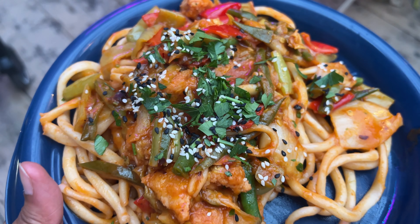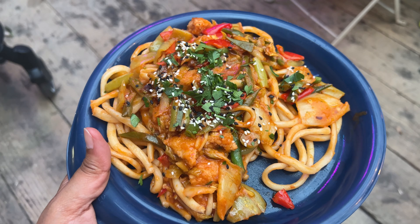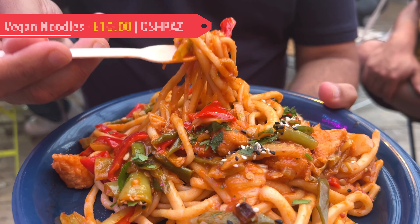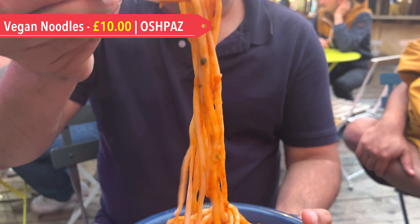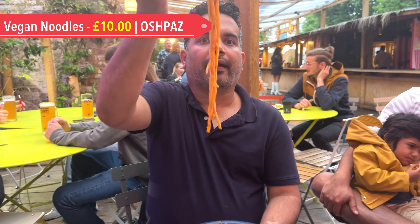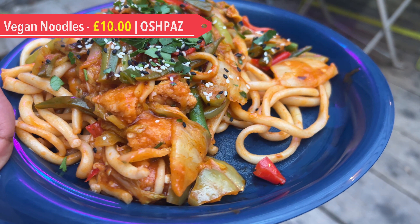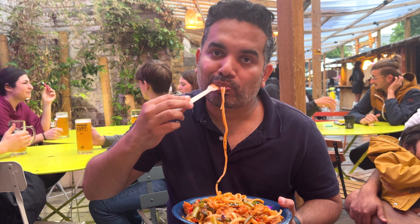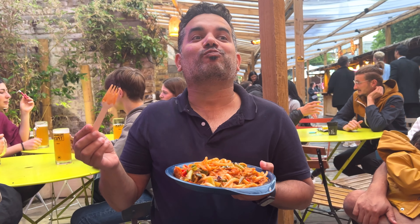Another interesting find were hand-pulled noodles from an Uzbek trader called Oshpaz. We went with the vegan option, where the noodles were thick — similar to udon — tossed in an aromatic broth and pan-fried with vegetables, herbs and spices. The taste was quite different from other Asian varieties, and we liked it overall.